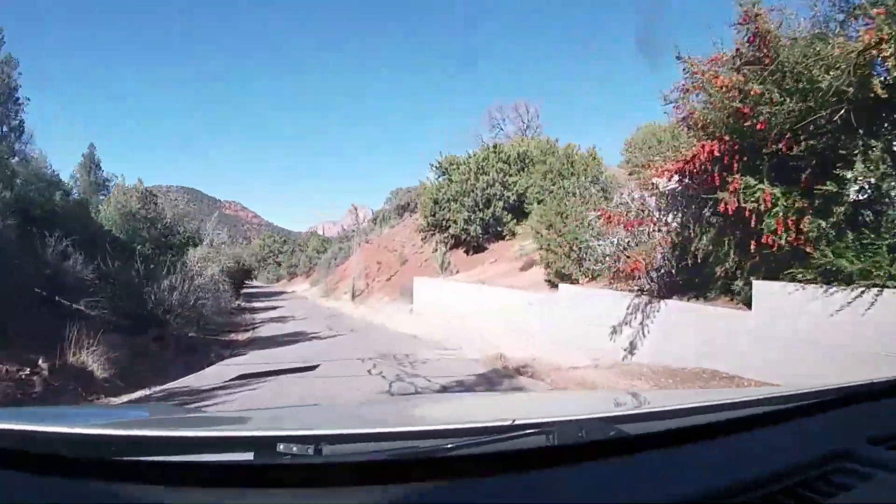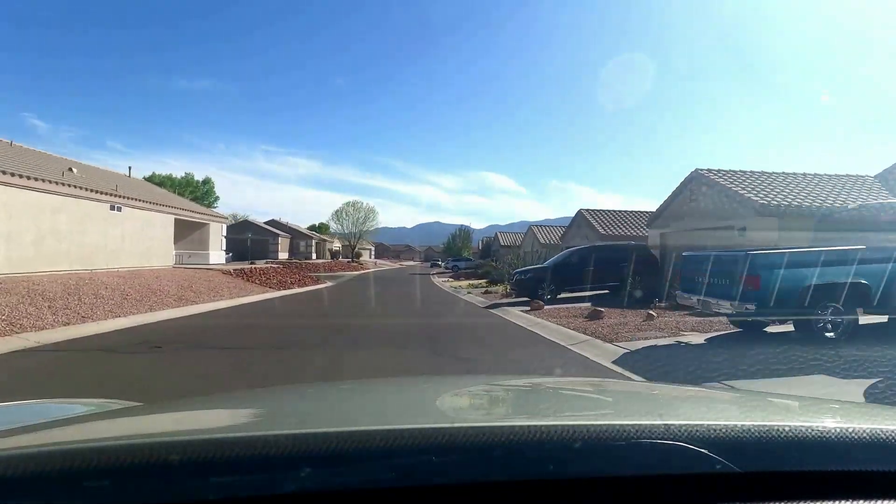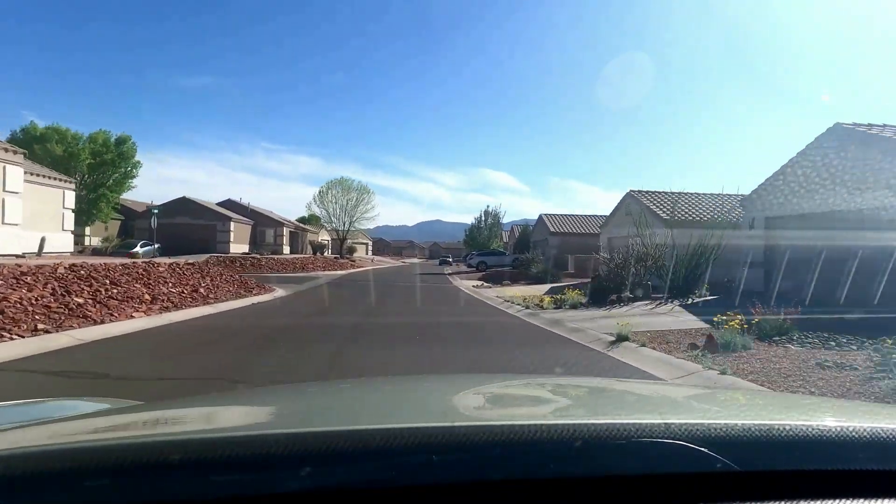The homes are very nice and well-kept — most of them are stucco with tile roofs. Some of them, if positioned just right, have views of the red rocks of Sedona out one side, and on the other side you may see Mingus Mountain Range. At night, you might even be able to see some of the lights of Jerome, which gives a nice ambiance to your yard.